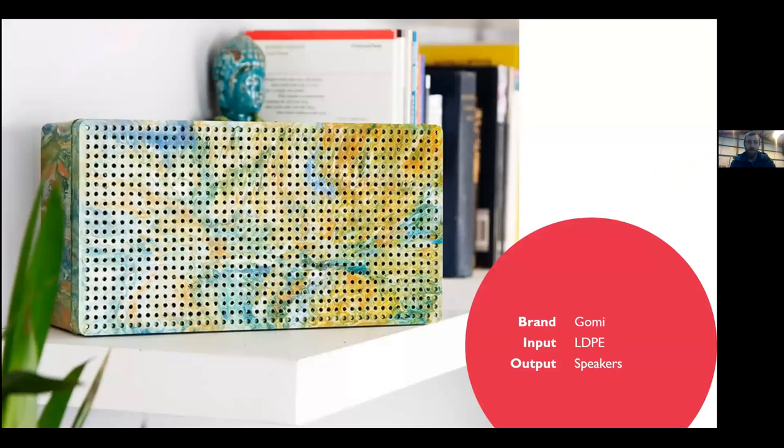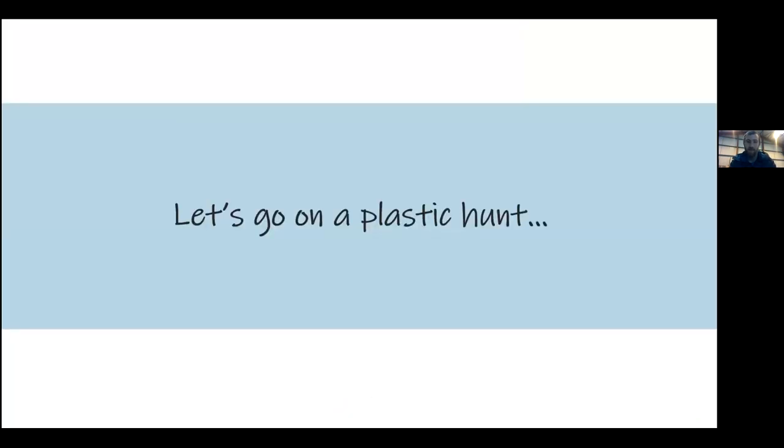Now I want to get more hands-on with plastic. If you're a teacher with a classroom, could you ask a few students to go on a bit of a plastic hunt around the classroom — pick up maybe five or six items made out of plastic. It'd be really good to get people on video holding up a few plastic items so we can have a discussion. Whoever's behind the camera can interact with those.